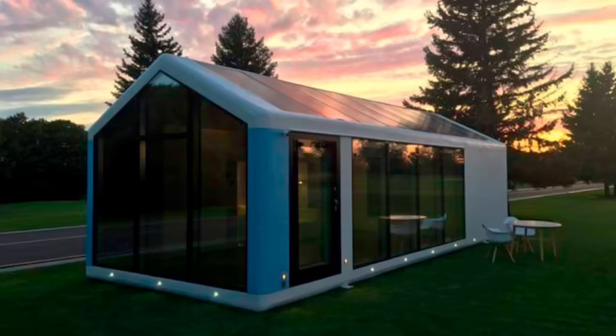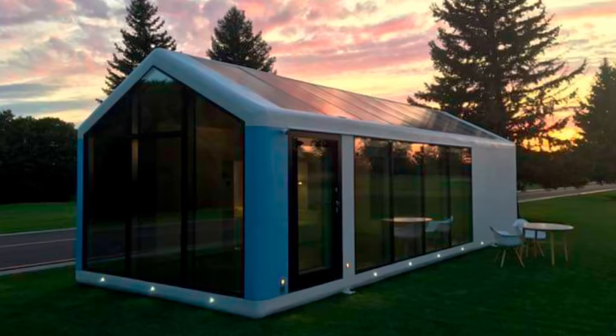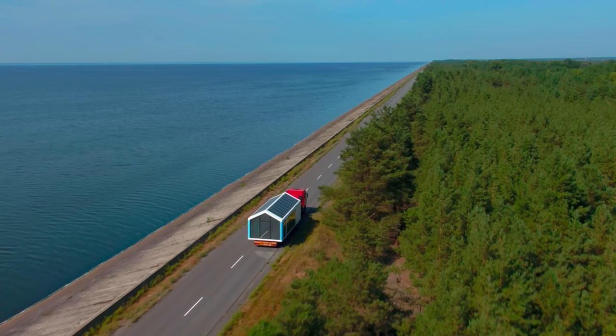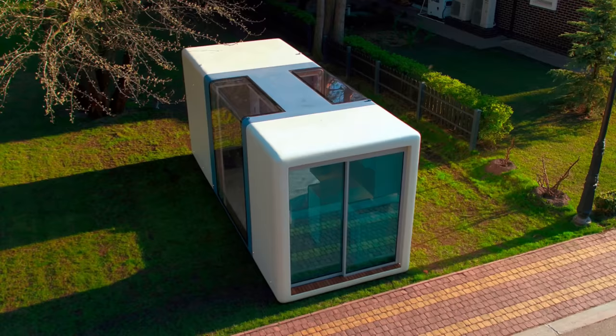Compared to other similar dwelling units, Houseme says they're different because theirs are the first fully self-sustainable mobile house. It doesn't require an electric grid, propane, natural gas, firewood, or any other fuel. It uses solar energy for heating, cooling, and electricity, and the best part is it works in both hot and cold climates. A Houseme can be used as a primary residence, a vacation home, a guest house, studio, or income-producing second dwelling.